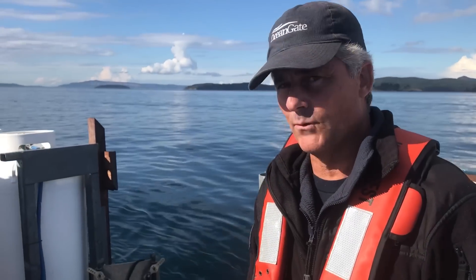Hello, I'm Stockton Rush and I was the pilot today on a dive to look at trawl sites off of Friday Harbor. This is Cyclops One.